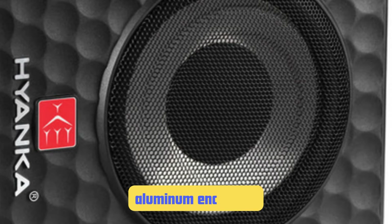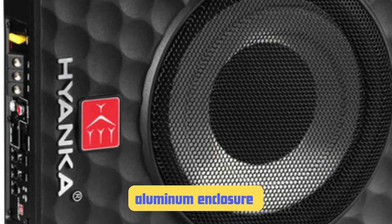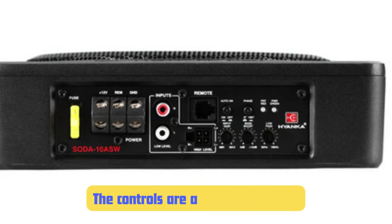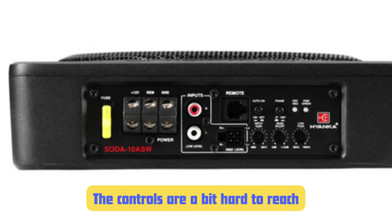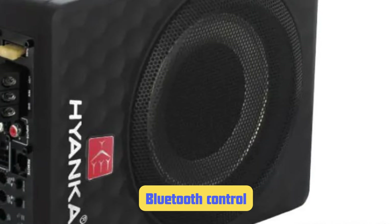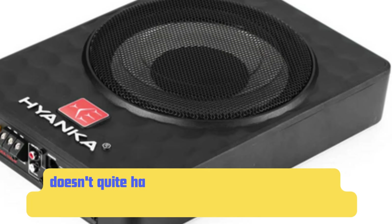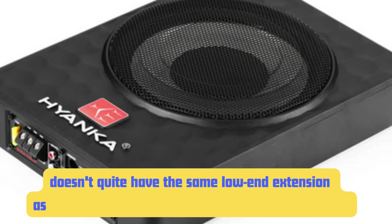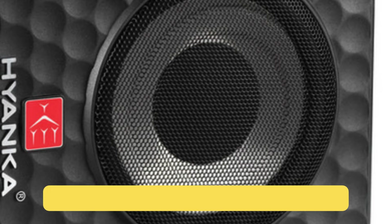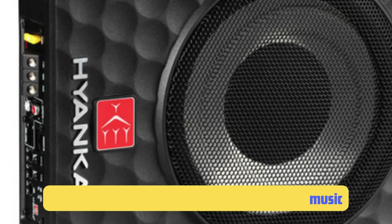The aluminum enclosure not only looks sleek but also helps with heat dissipation — I've run this subwoofer for hours on end without any overheating issues. However, the physical controls are a bit hard to reach once it's installed under the seat. This isn't a big issue thanks to the Bluetooth control, but it can be annoying if you need to adjust the physical controls for any reason. Also, while the bass is clean and punchy, it doesn't quite have the same low-end extension as some of the larger, more powerful subs on this list. It's great for adding depth and warmth, but if you're after chest-thumping bass, you might want to look elsewhere.